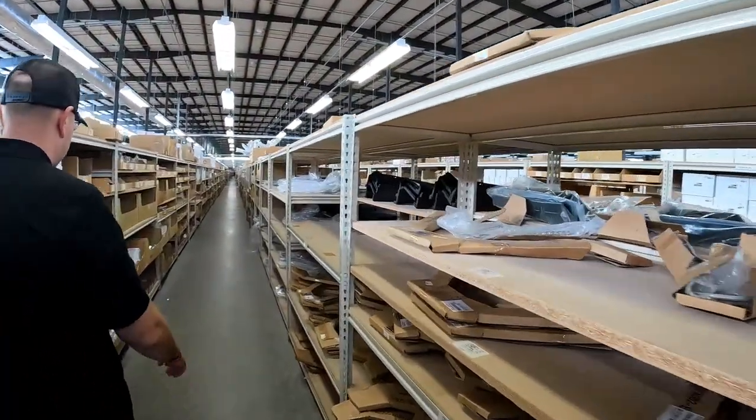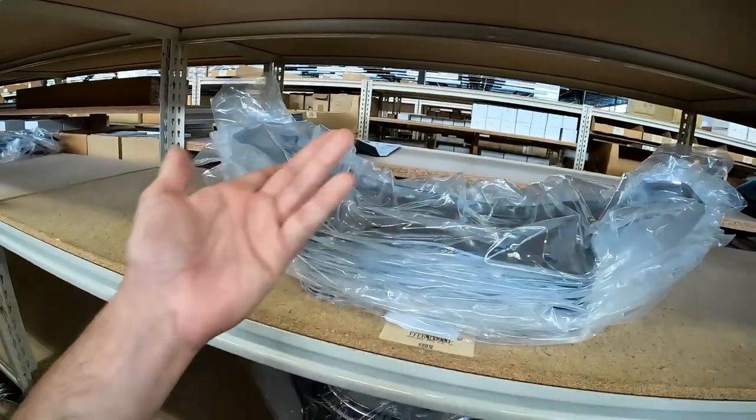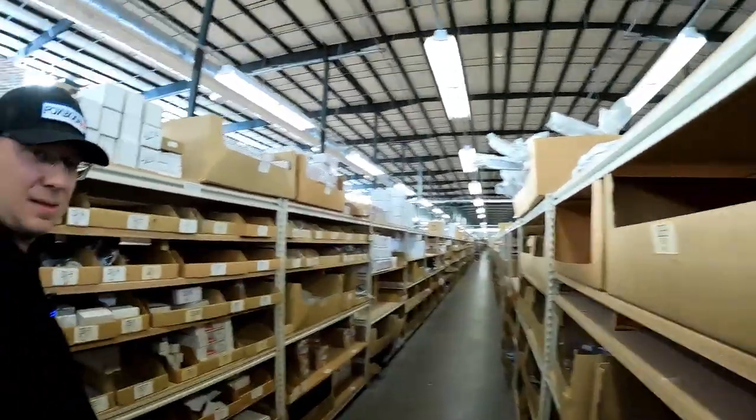We wanted to walk you guys around and show you some of the highlights. We'll cut down one of these aisles. It's easy to get lost in here — like, this is what strut tower braces for classic Mustang look like. After a while I was just exploring myself.